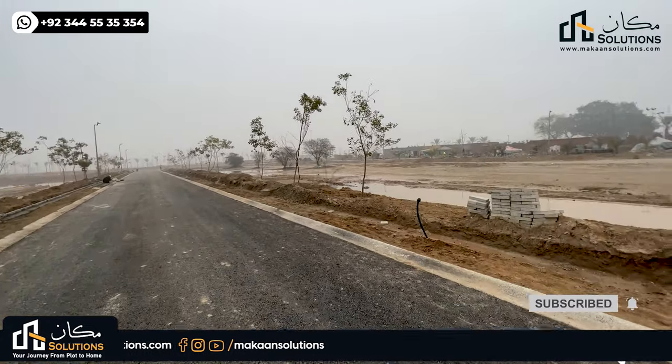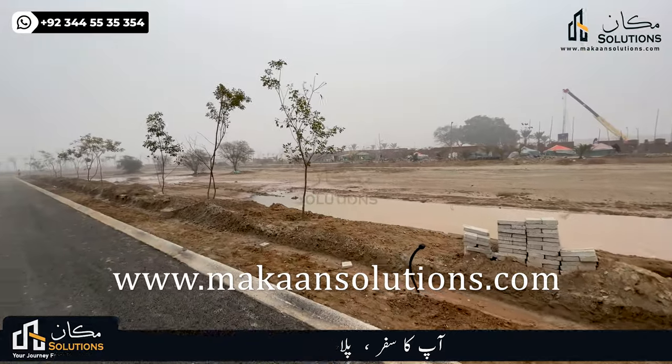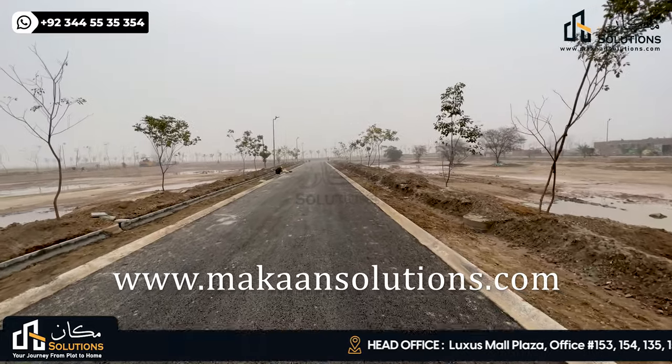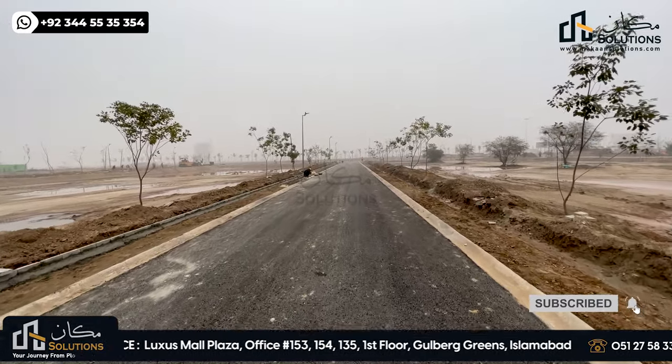This was it from today. If you want more information about Lahore or Capital Smart City, my number is available on the website. Don't forget to visit www.mkansolutions.com. If you like this video, please comment, share, and subscribe. Don't forget to subscribe for the next video. Thank you.